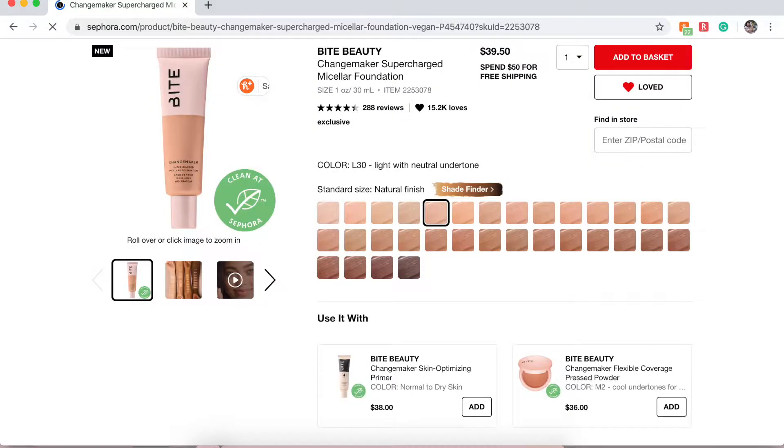Next is the Bite Beauty Changemaker Supercharged Foundation. I'm very intrigued because I believe it's vegan and cruelty free. I'd probably go for shade 30, which is a light with neutral undertones. It retails for $39.50 and it's supposed to be a medium coverage foundation with a natural finish for all skin types, featuring gentle micellar technology.